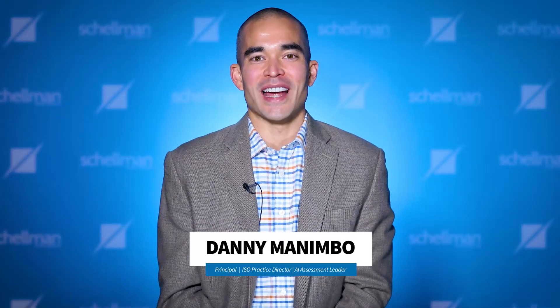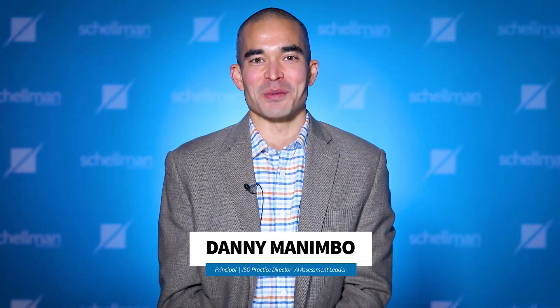Hi, I'm Danny Manimbo, Principal and ISO and AI Practice Leader here at Shellman. These are the most common questions we get on ISO 42001.